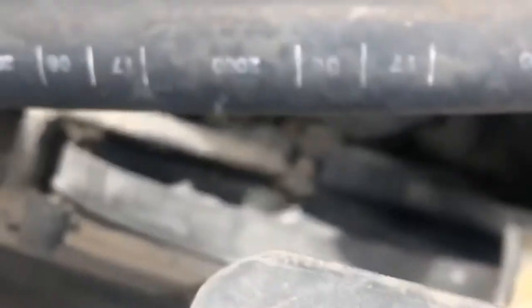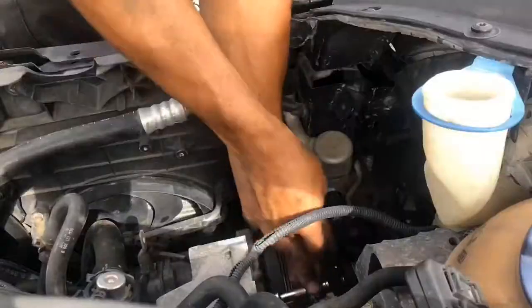Alright, perfect. We'll go ahead and pull this condenser and see what happens.